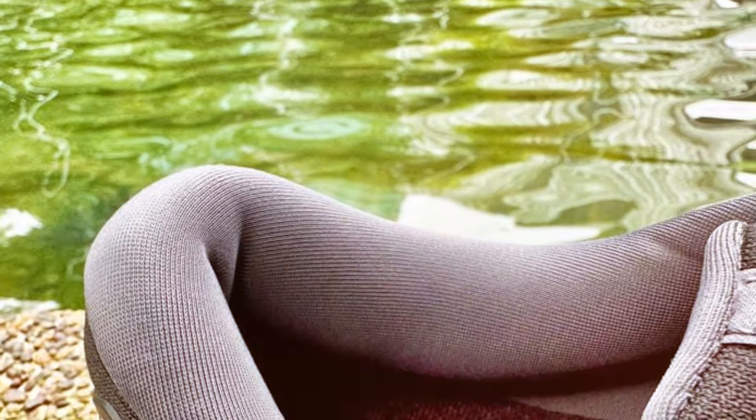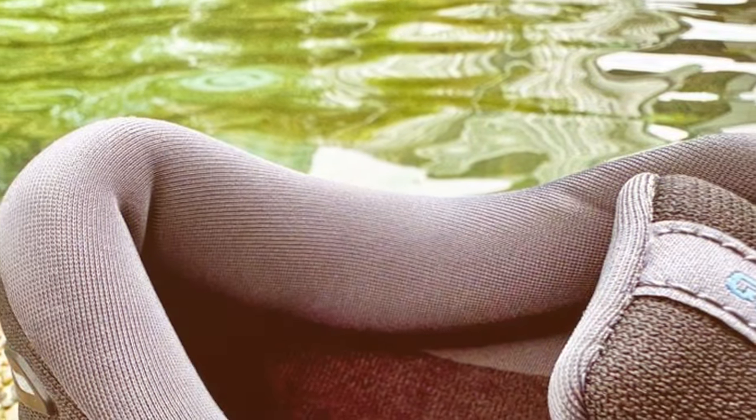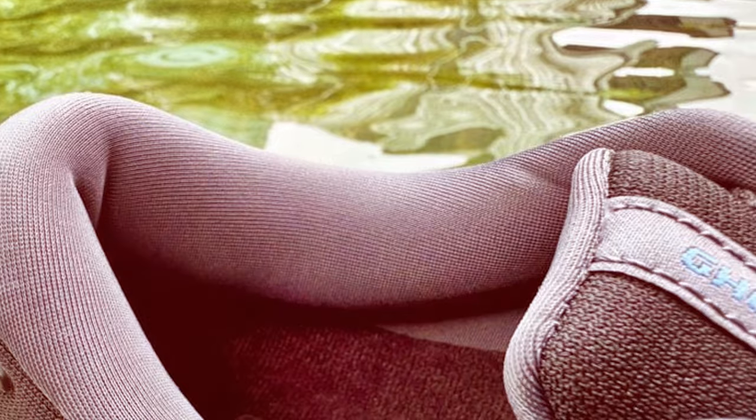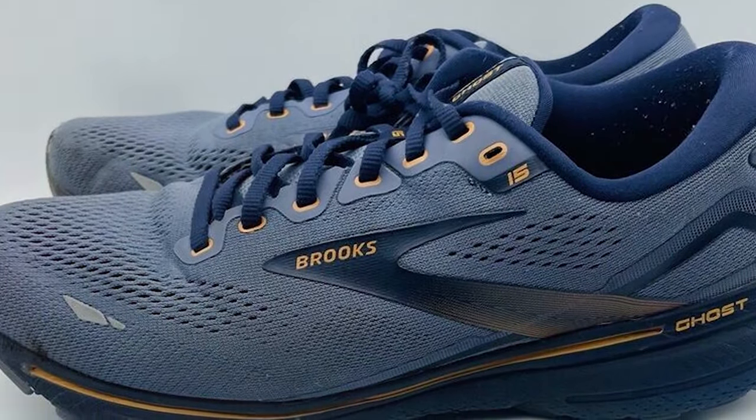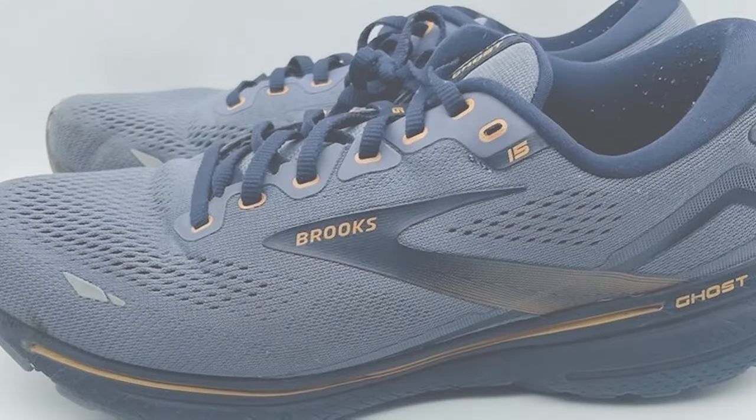The Ghost 15 is capable of supporting a range of activities from daily jogs to marathon runs. Its robust construction, coupled with its proven benefits for those with plantar fasciitis, positions the Brooks Men's Ghost 15 as a leading choice in men's running footwear.